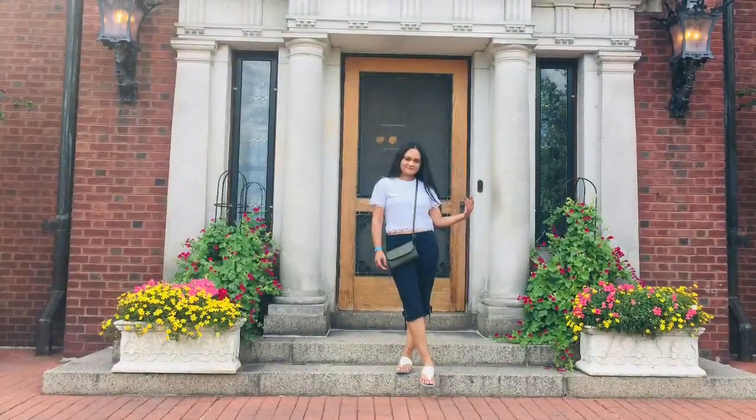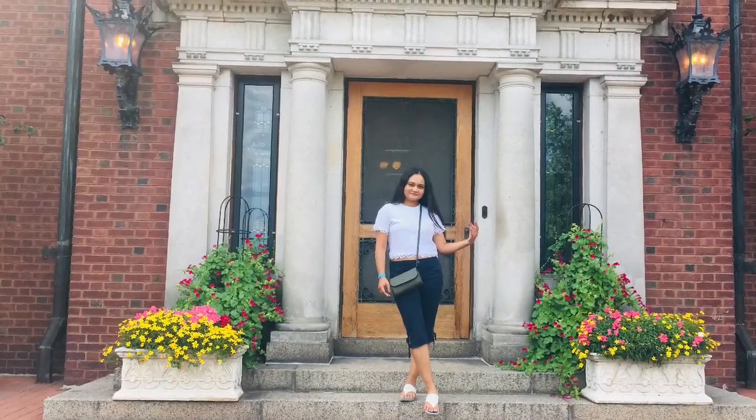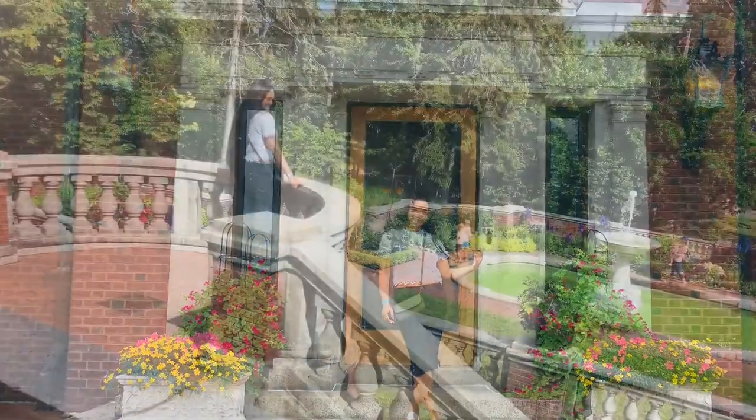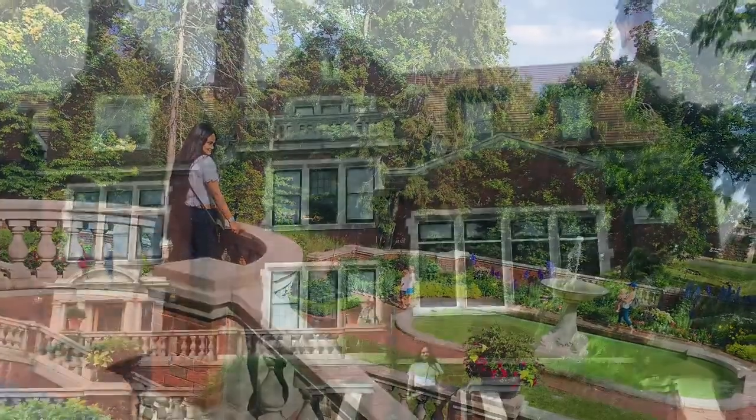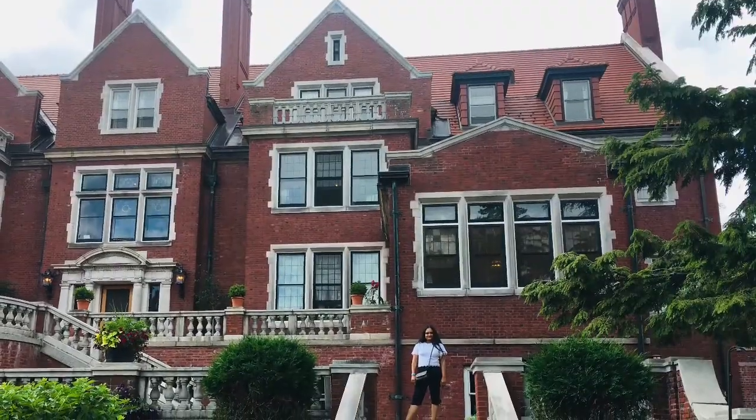Overall, this was a really cool place to visit. I took a lot of wonderful pictures for my Instagram. Thank you so much for watching — I hope to see you back again in another video. Please subscribe to my channel and be a part of my YouTube family. Bye!